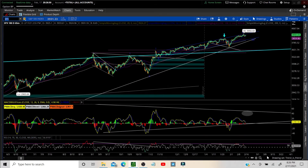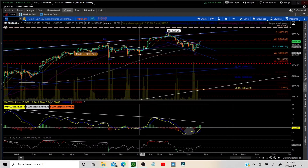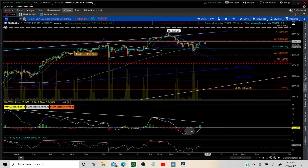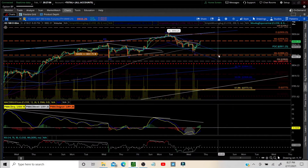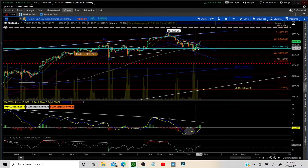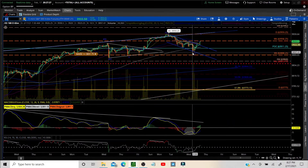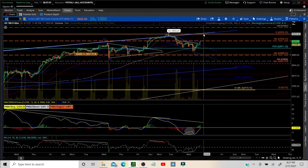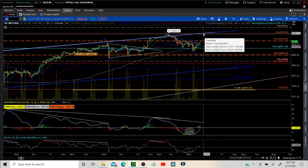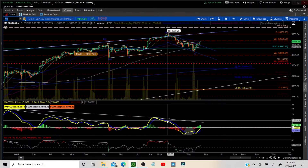Moving down to the 65-minute ES chart. We did have a channel down, just popped out of it, and we're working on resistance right here at the weekly range. We discussed this in this morning's video. We came down to the point of control — also a volume node — with the 200MA, so a lot of confluence. We bounced off that. Now we have to get over this area first before we can say this is wave three and four moving up to wave five. We'd need at least a wick over the 3959 area to complete that before our larger wave two down correction.